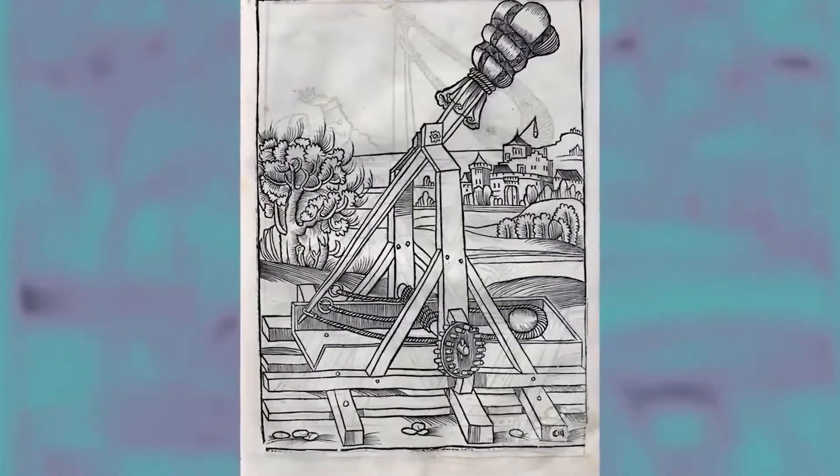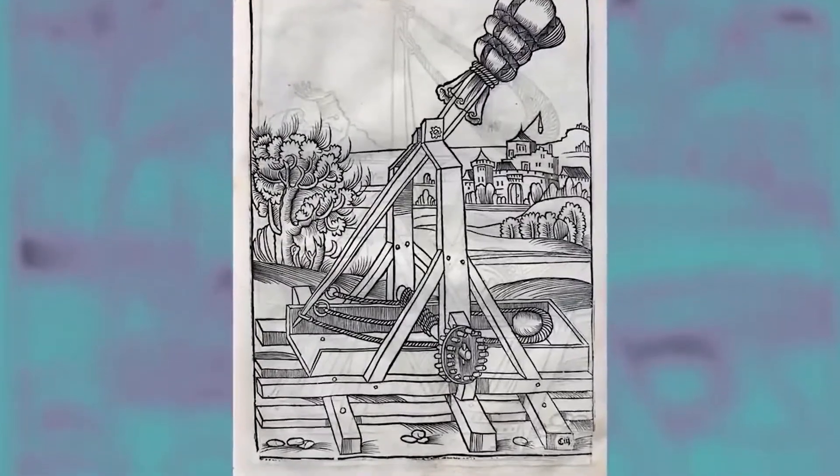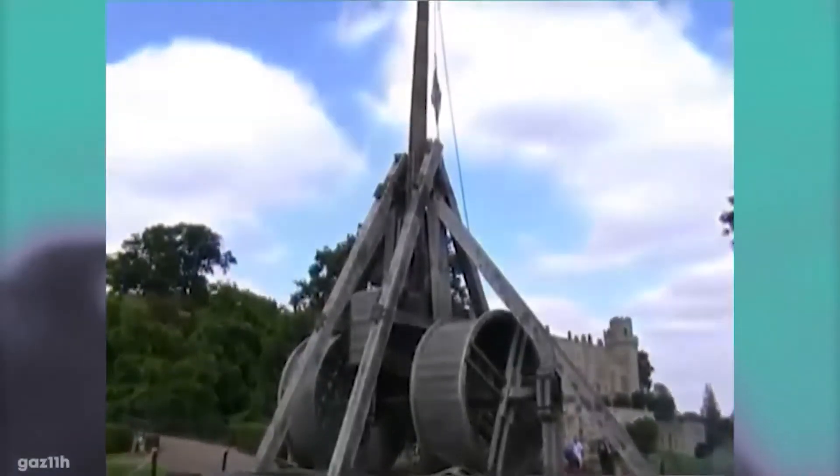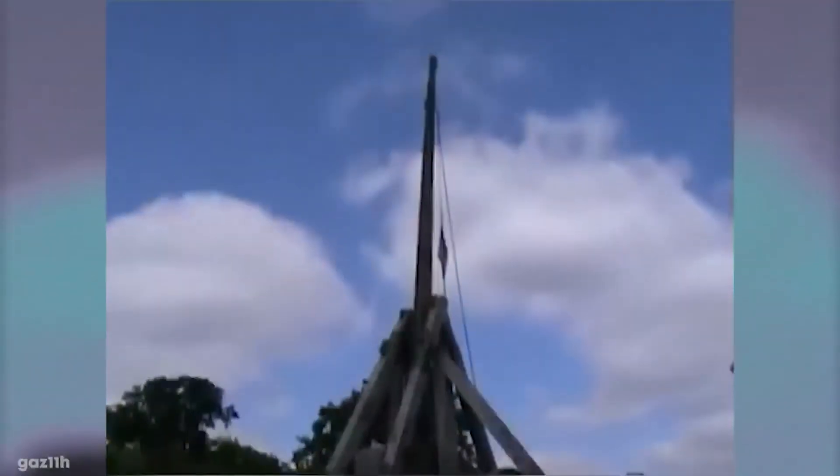They are large catapults that are thought to have first been used in the 11th or 12th century, and are made up of a long throwing arm which has on one end a counterweight and on the other a rope that holds the ammunition.